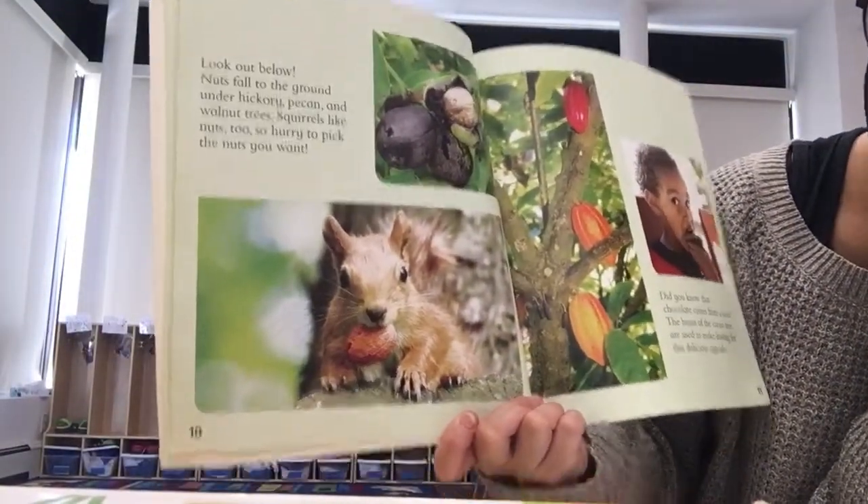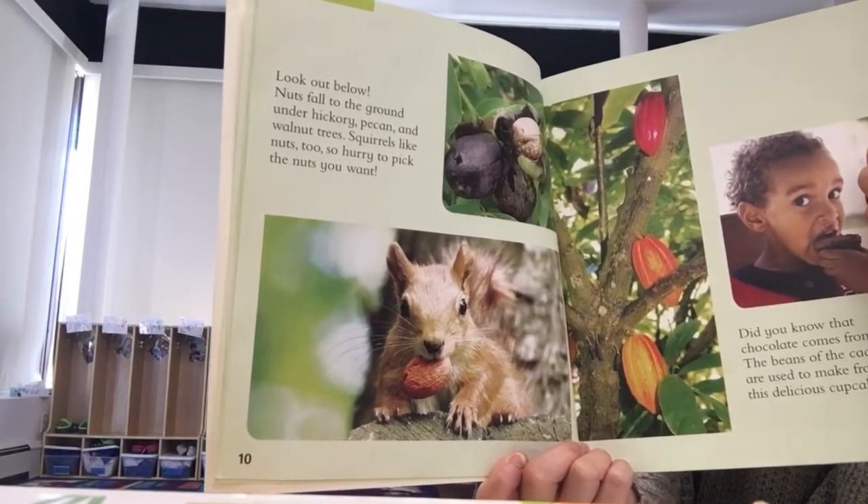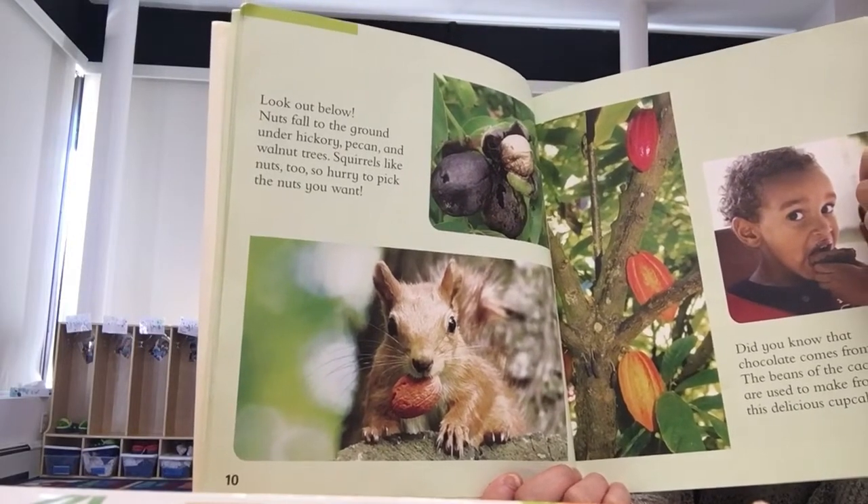Look out below! Nuts fall to the ground under hickory, pecan, and walnut trees. Squirrels like nuts too, so hurry to pick the nuts you want.